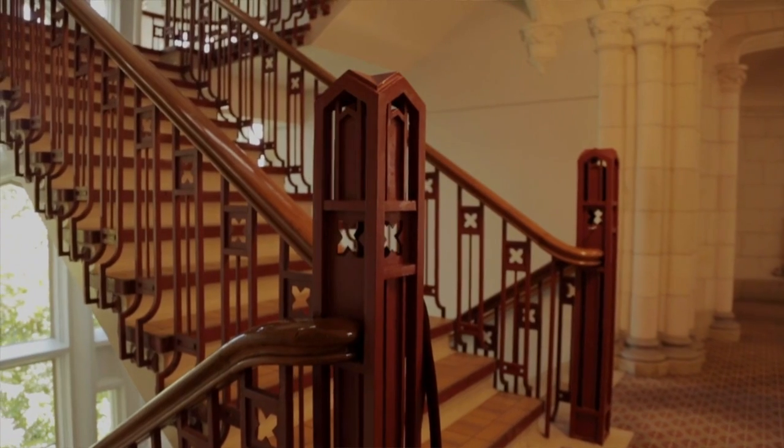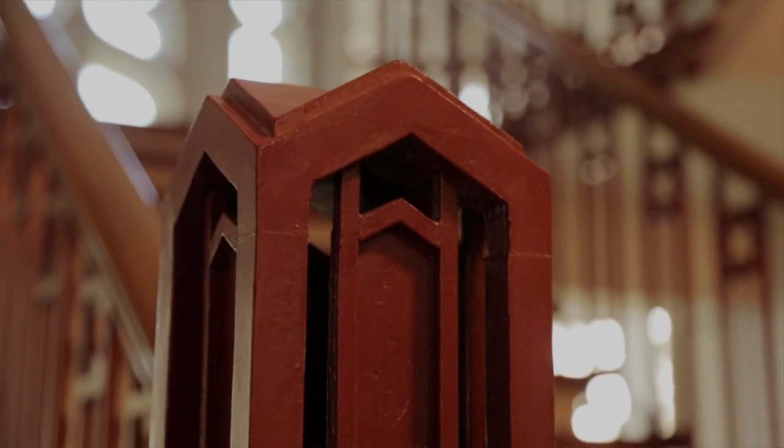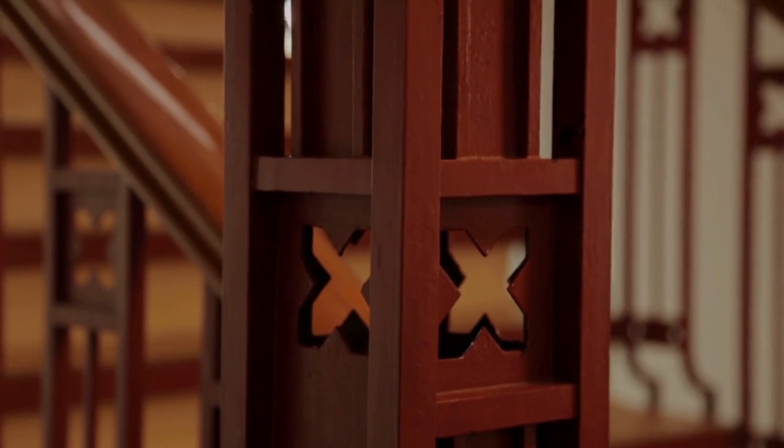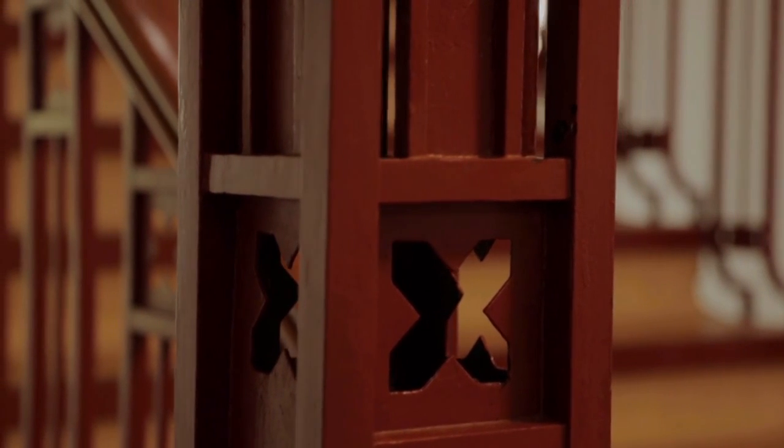The staircase is also interesting — the balustrade, whilst made out of mild steel, nevertheless picks up on decorative elements such as stylized flowers worked into the balustrade.